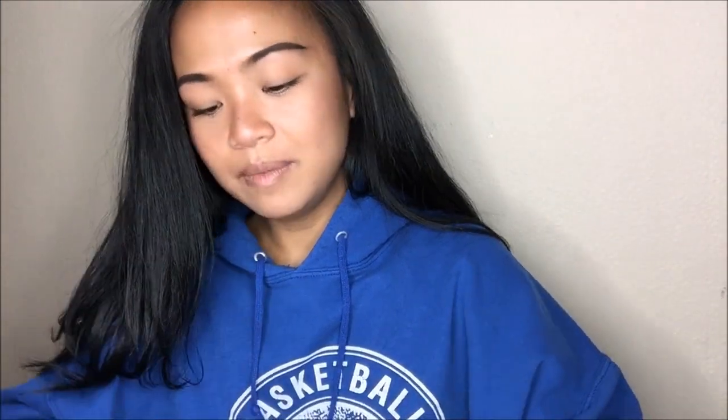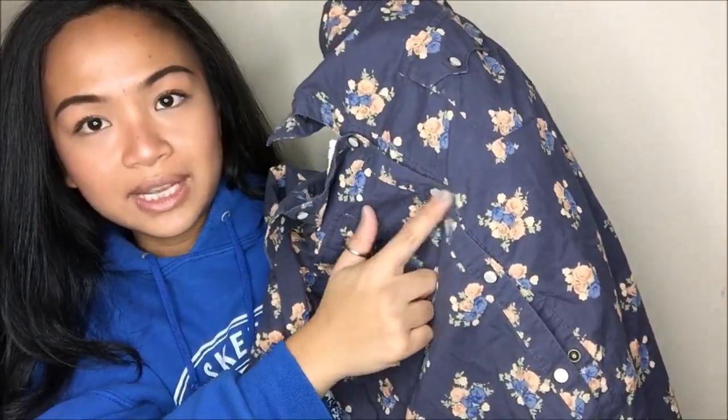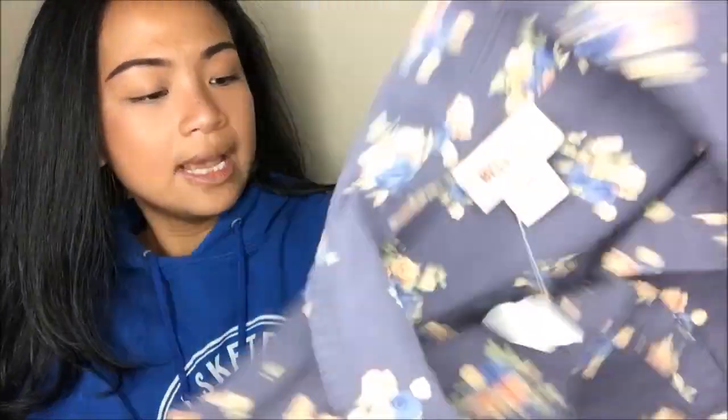The next thing that I got is by Mossimo and this is in a size medium. It is a button-up shirt and it is floral. It is almost like a dark blue. I do like the buttons — they are almost like an opalescent pearl. You just can't go wrong with a button-up shirt. This was originally $4.99, but since it was a yellow tag, I got it for $2.50.